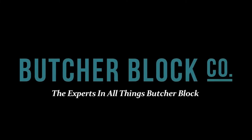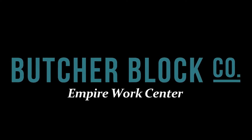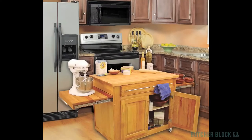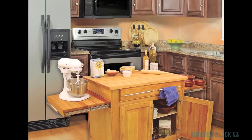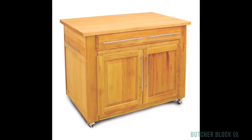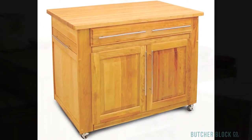ButcherBlock Co., the experts in all things butcher block, reviews Catskill Craftsman's Empire Works Center. If you're shopping for a portable kitchen island that's versatile enough to expand your countertop workspace and at the same time provide much-needed storage space, Catskill's Empire Island might be the answer.